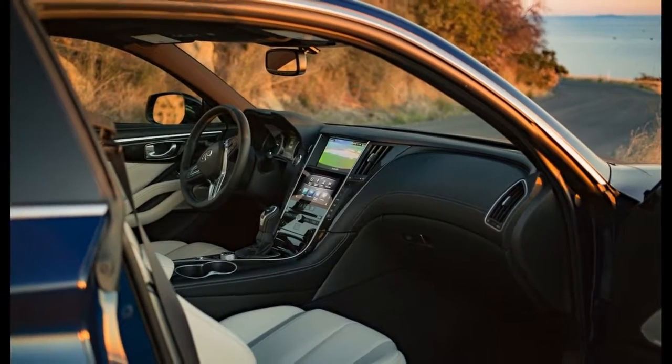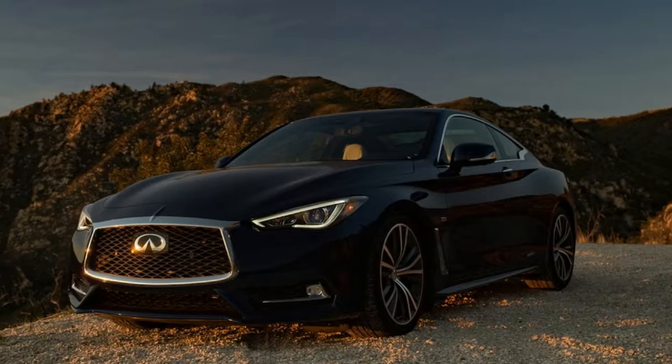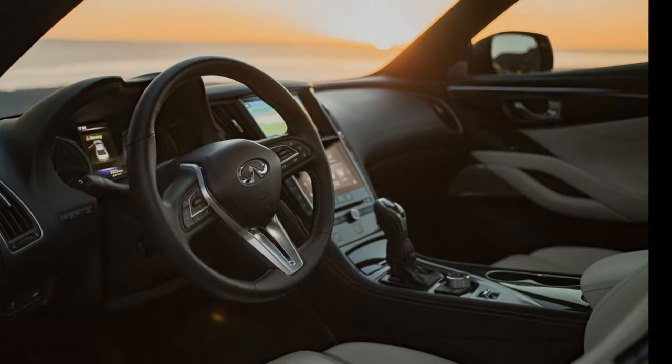There's a lot of chrome going on too, especially on the wheels. That said, it still looks very much like the LF-LC concept. Concept car looks aren't hyperbolic on this Lexus.